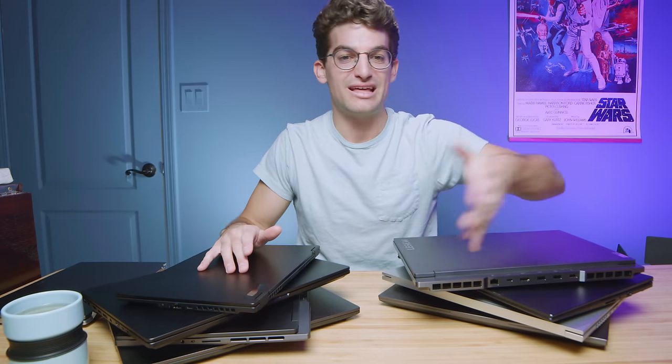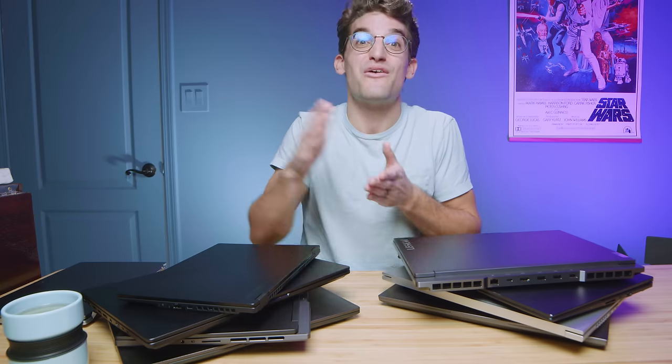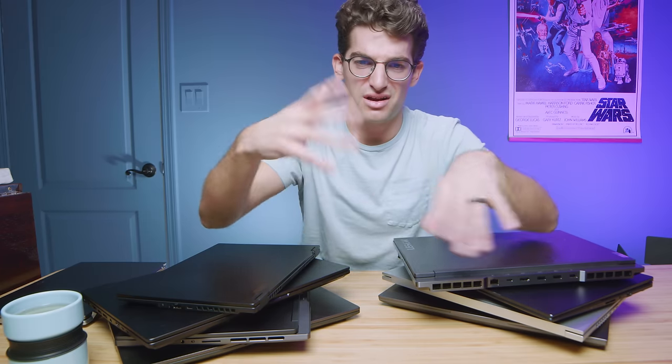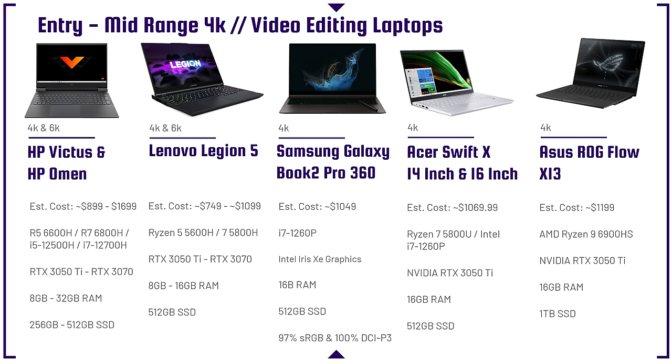For 2023, Lenovo has rebranded: it's now the Legion Pro 5 or Legion Pro 7 — they mixed up the naming. The straight Legion 5 no longer really exists in their lineup, so you'll mostly find it as 2021 or 2022 models.